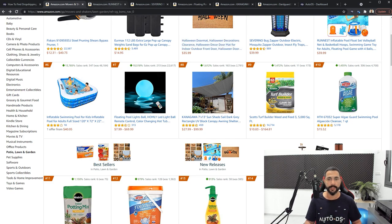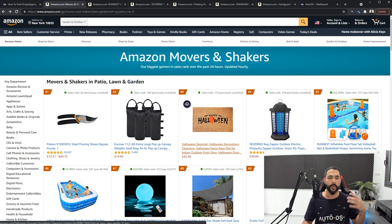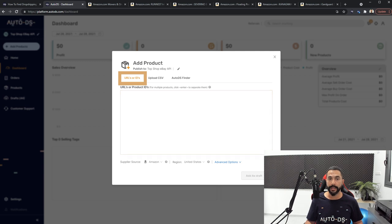Let's get to the importing process. We know we want to add as many products as possible from Amazon's Movers and Shakers, and we know that some of these products are going to sell. On your AutoDS dashboard, click on Add Products. You can add either the buy URL or the product ID, or you can upload a CSV file. The AutoDS Finder will find products for you automatically.